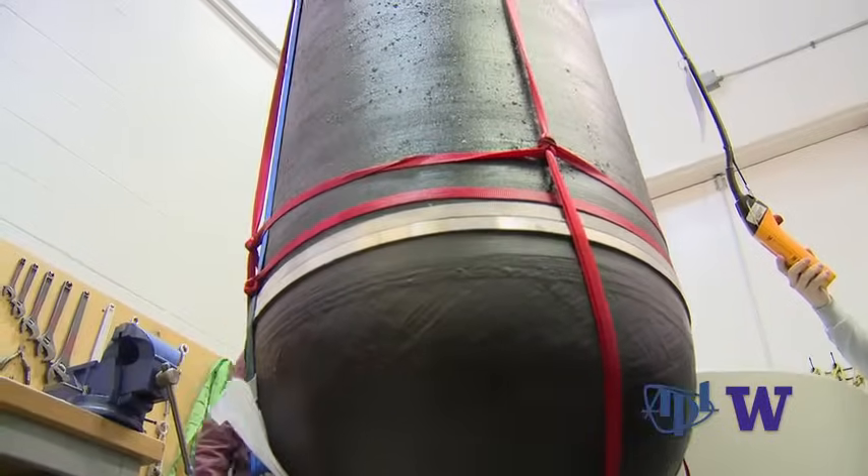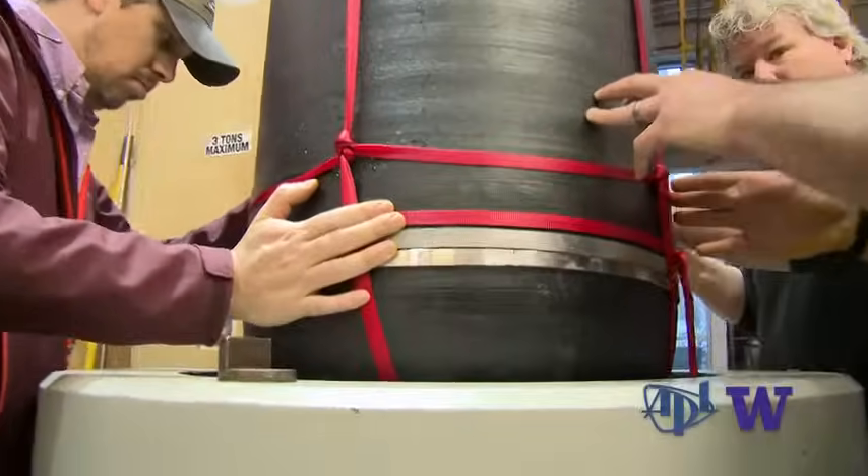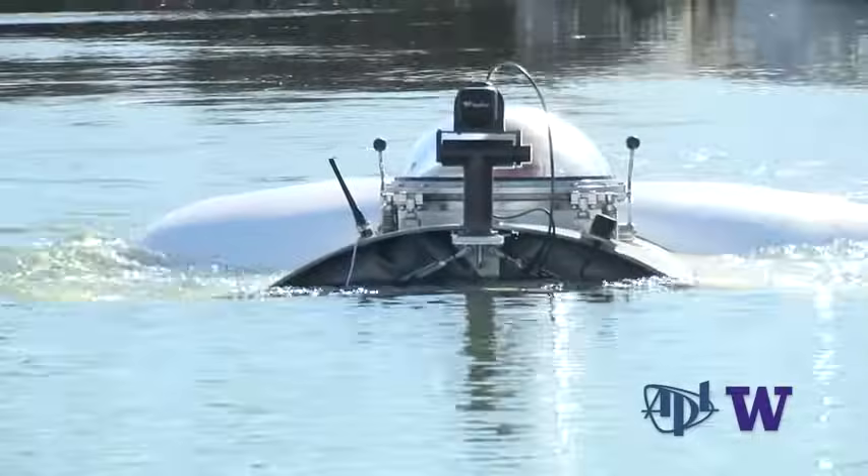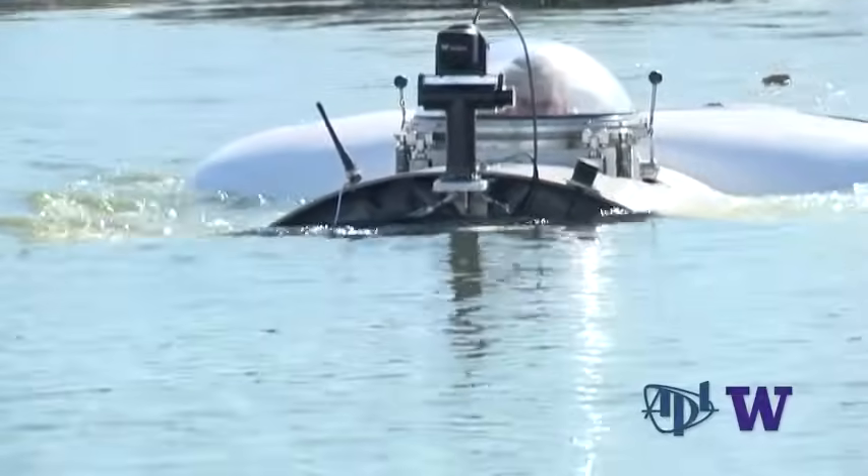We're testing a one-third scale model of the pressure vessel that will be used on Cyclops II. Initially when we launched the Cyclops program, we planned to have Cyclops II go to 3,000 meters, and we found through our engineering that in fact we can achieve at least 4,000 meters and maybe more.